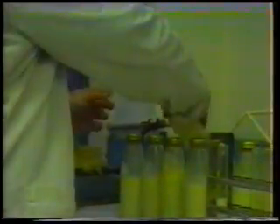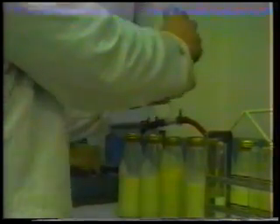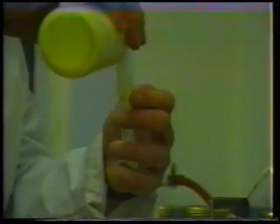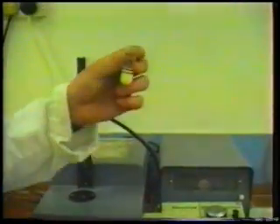Here we are in the dairy laboratory, where the various raw and pasteurised milks are tested daily. Pasteurised milk is tested for hygiene, presence of added water, presence of antibiotics, butterfat, solids nonfat, proof of pasteurisation and total bacteria count.